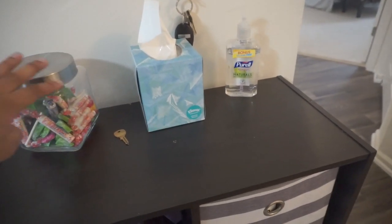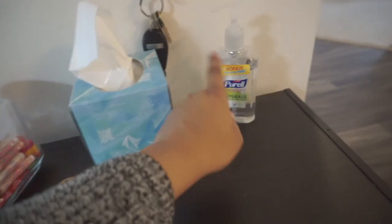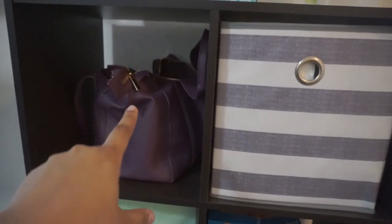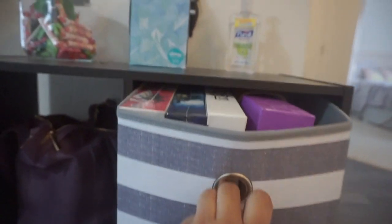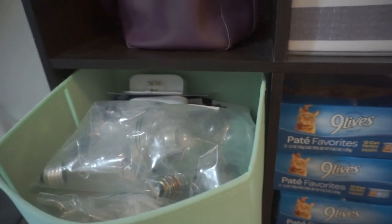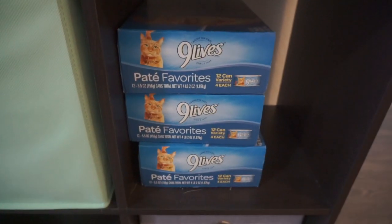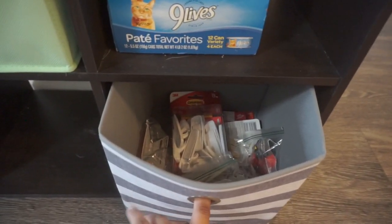It looks super cute. I don't know where I got this jar from, but you can get a clear lid jar anywhere. Some tissue, some hand sanitizer, and a random key. In the top bin, I keep my purse — easy and convenient. In the first bin, I have all of our games. These bins are from Target; they are $5. The next bin holds light bulbs and lint rollers. I have extra cat food, and in the bottom one I keep all of our command products.